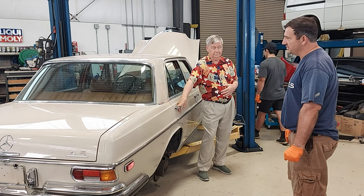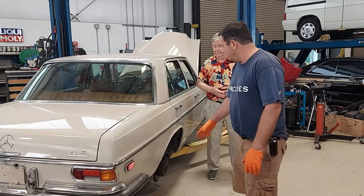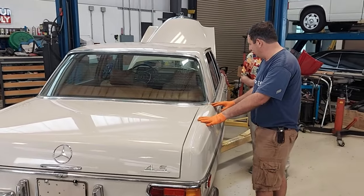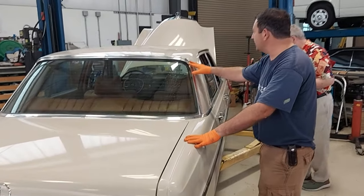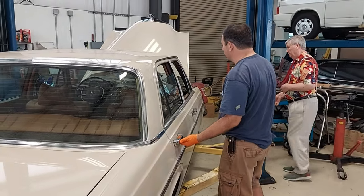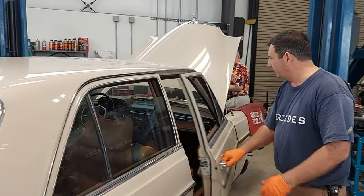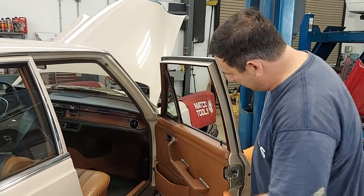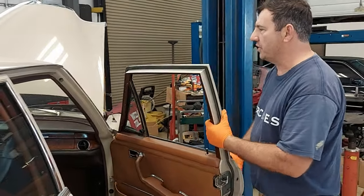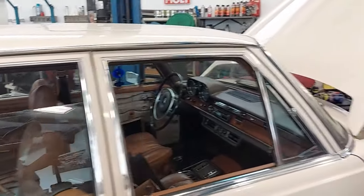We're getting it ready for a long trip for our customer. We've been checking it out and doing some work on it. It's the original paint, which is amazing. We checked all the chrome, the seals, and there's no overspray on the car. The interior is original and it's held up extremely well — it's got the tobacco leather inside. Just a beautiful car with a sunroof, which was a great option.